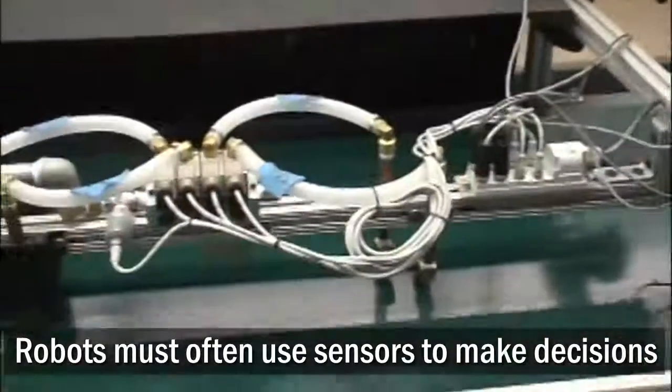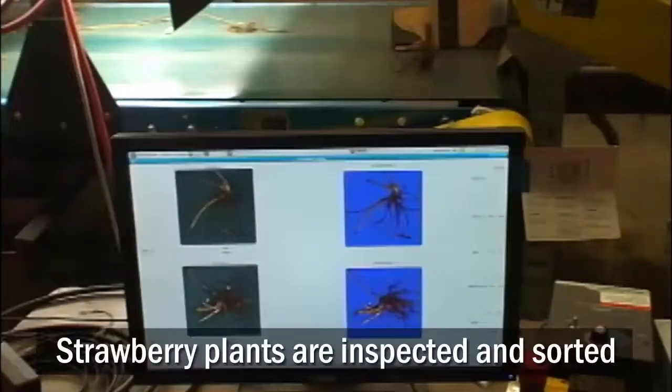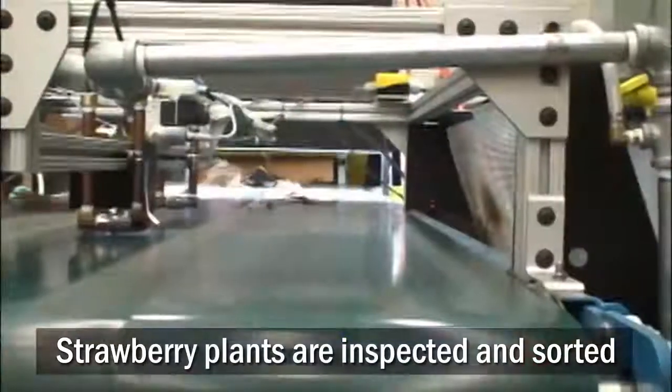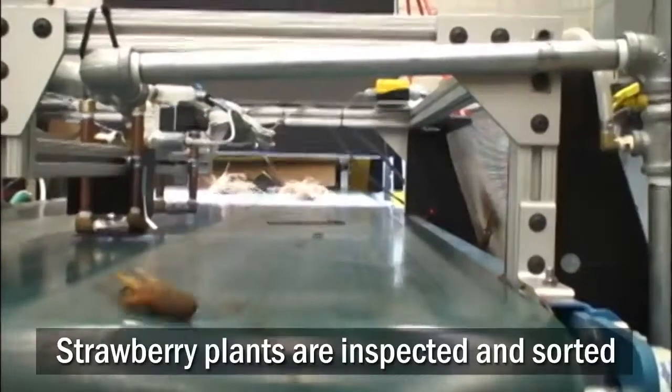Robots must often use their sensors to make decisions. The strawberry plant sorter uses cameras to perform a visual inspection of strawberry plants to determine their health before they are sold to growers.